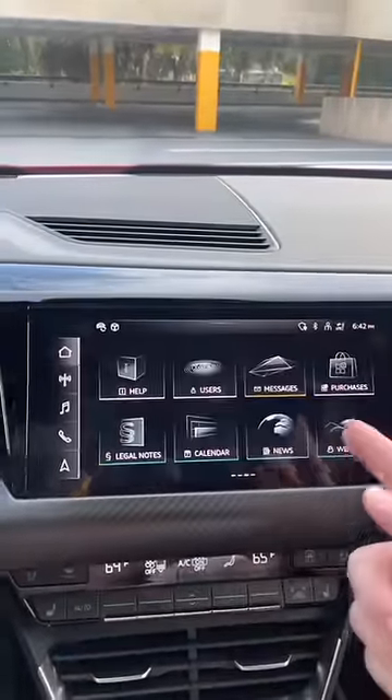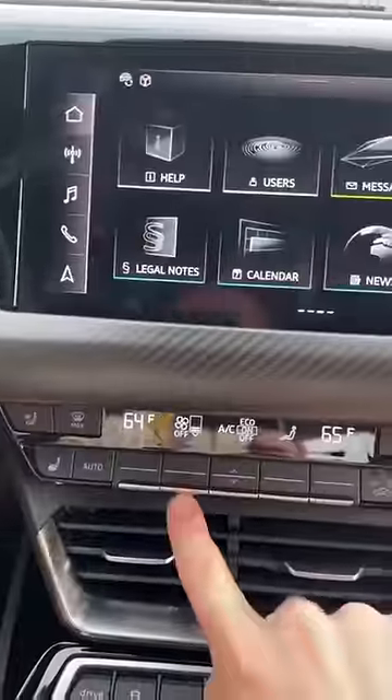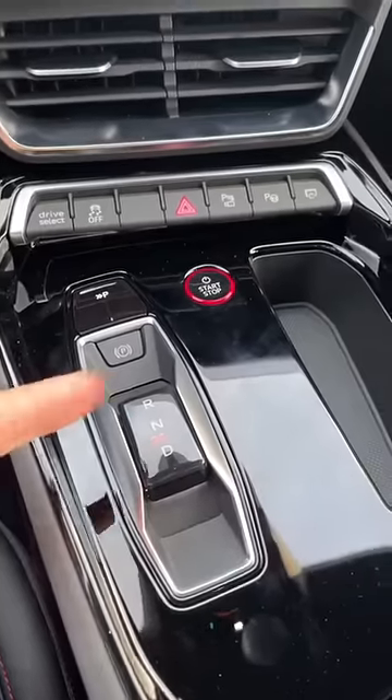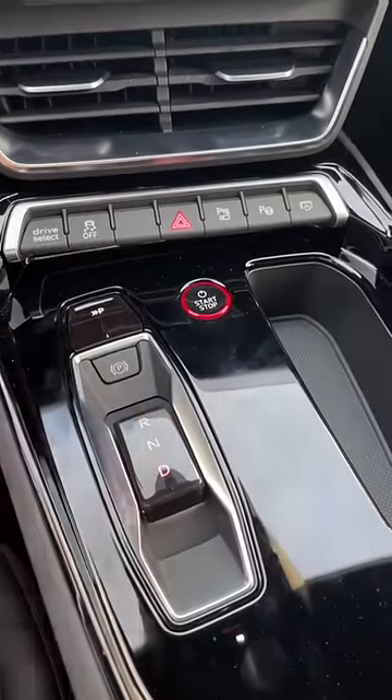The touchscreen in the Audi is not as big as the one in the Tesla, but we do have physical controls for the air conditioning — so much easier to use. Would you look at that? It even has a pretty normal controller to put it into drive.